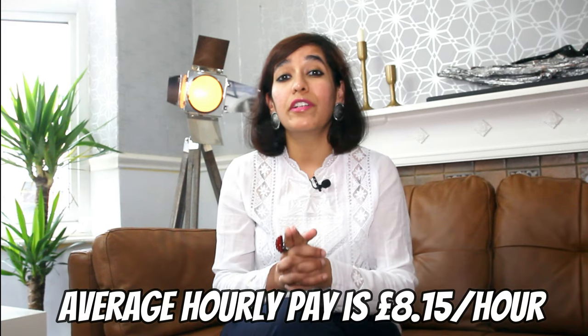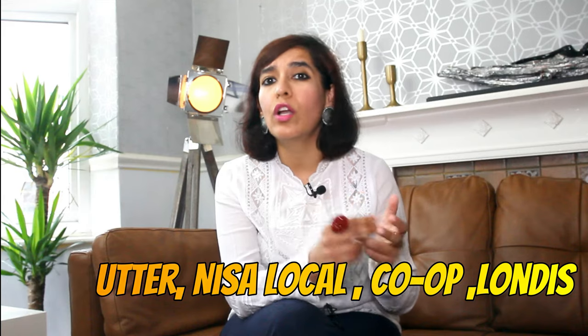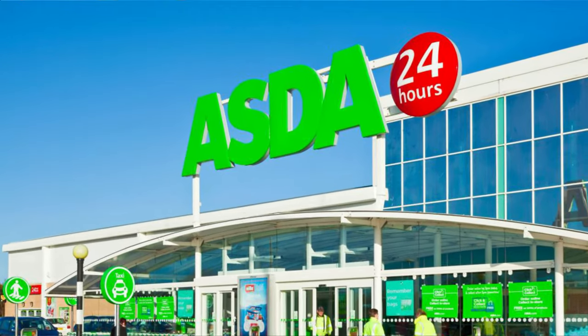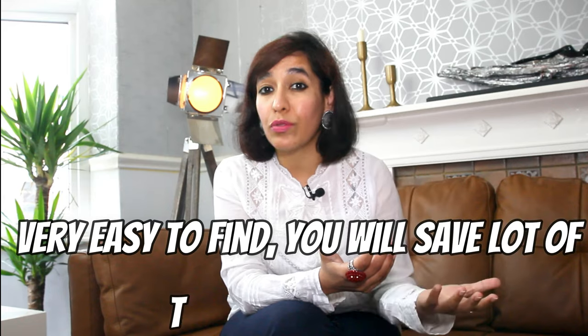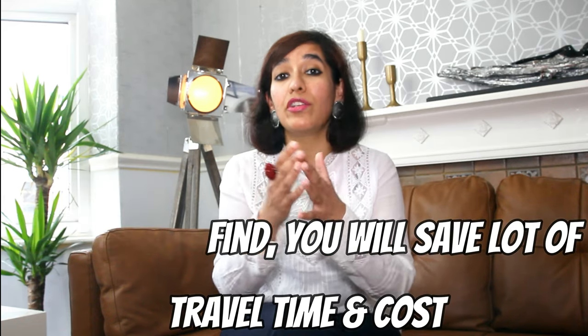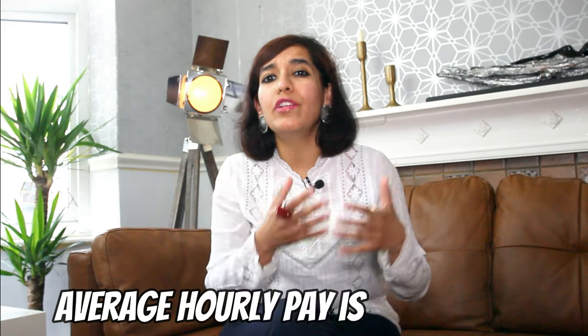Number 9 is retail store jobs. The average hourly pay is £8.15, and night shifts are paid more than this. You don't need any experience, so anybody can take this job. You can work in local convenience shops like Cost Cutter, Nisa Local, or Co-op, or with big brands like Asda, Sainsbury's, Tesco, Lidl, and Morrisons. Getting a job at a local shop will be easier due to less competition compared to big supermarkets.